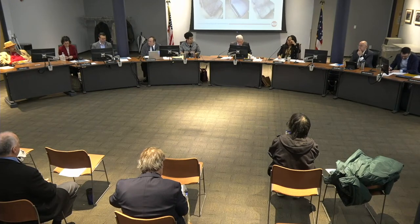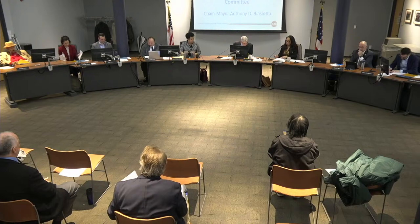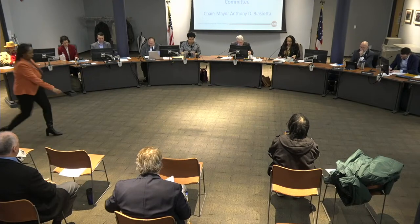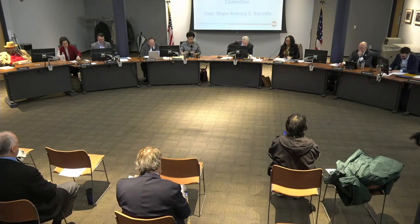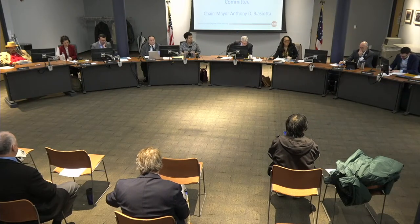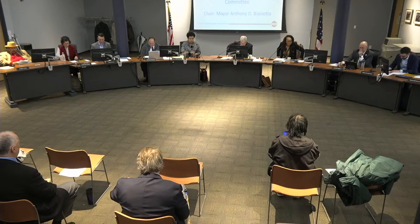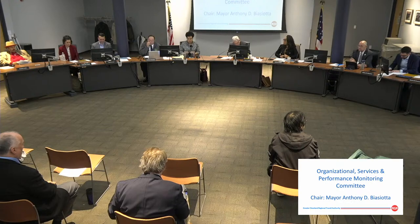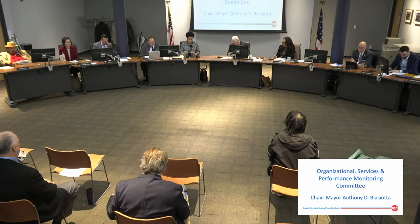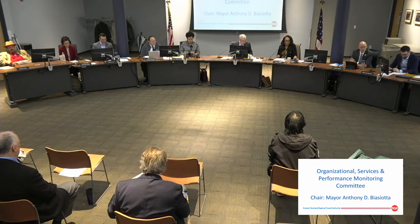Good morning. I'm going to call to order the Organizational Services and Performance Monitoring Committee. Roll call, please. Mayor Biasiata — here. Ms. Welch — here. Ms. Pichetti — here. Mr. Sleesman — here. And Mayor Weiss — here. You have five committee members present. You have a quorum.